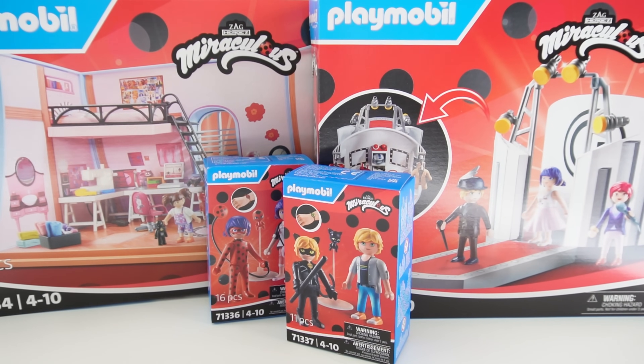Hi everyone, welcome to Evie's Toy House and today we have something super exciting. We got some Miraculous Ladybug playsets and figurines from Playmobil. These were sent to me to review, so thank you so much.